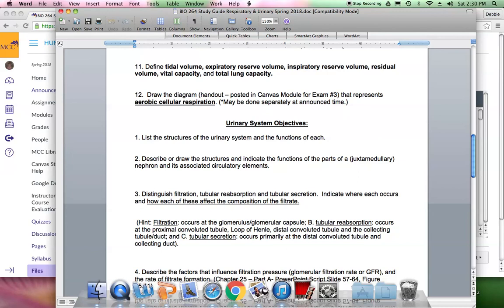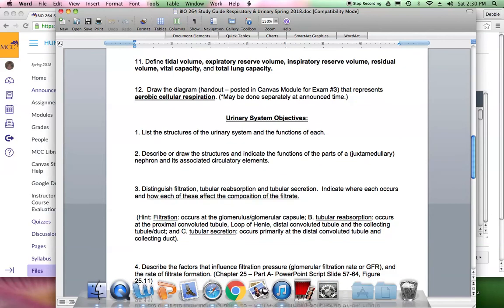You really need to know these three processes: filtration, tubular reabsorption, and tubular secretion — that is how the nephrons work. Filtration occurs at the glomerulus into the glomerular capsule; that is the only site of filtration. Tubular reabsorption occurs primarily at the proximal convoluted tubule, the loop of Henle, the distal convoluted tubule, and also at the collecting duct. This is when material from the filtrate goes back into the bloodstream via the surrounding capillaries.